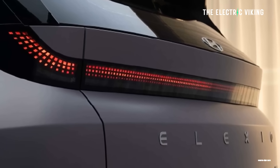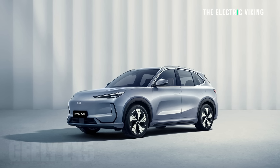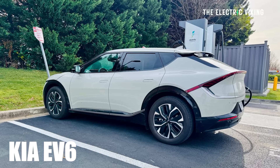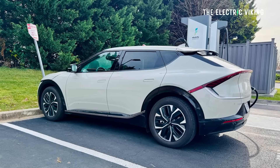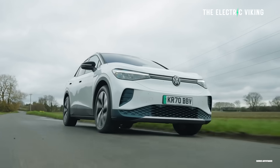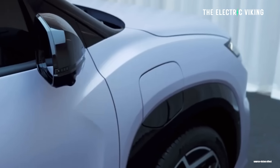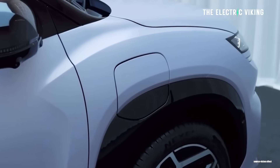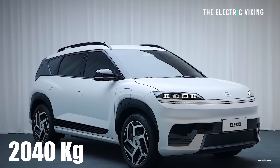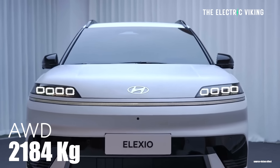The Hyundai Alexio is a five seater. It's 4.6 meters long. It's actually a similar size to the Geely EX5 and also a similar size to the Kia EV6. Another car, the Volkswagen ID.4, also similar to that as well. Two powertrain options. It's a relatively heavy car for the size — front-wheel drive and all-wheel drive. Weight is 2,040 kilos for the front-wheel drive version. All-wheel drive version is 2,184 kilos.